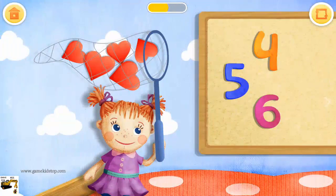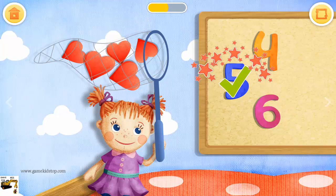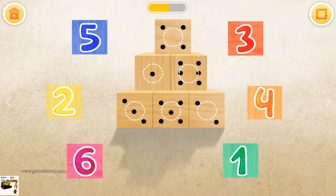How many hearts did Doll catch? Five. Match the numbers to the dots on the building blocks.